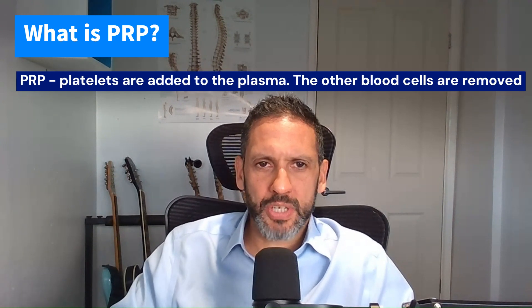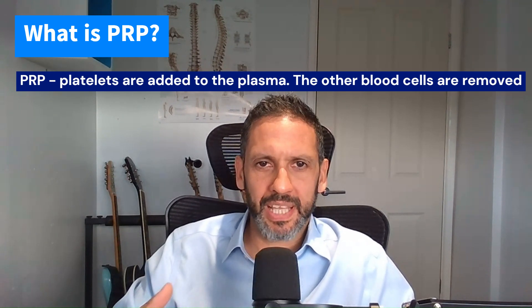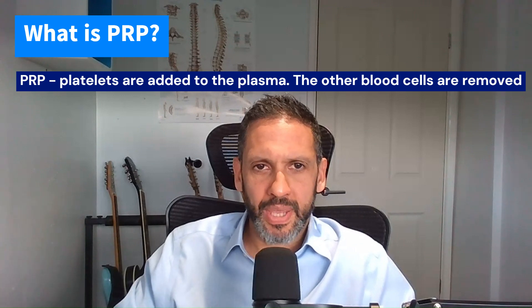Platelets are traditionally thought of as the cells that help form clots when we bleed, but they actually have other properties as well. In tissue repair, they have properties that help promote cell division, new cell growth, and regeneration. So platelet-rich plasma means you take the platelets and have them in the plasma, but remove all the other blood cells, so that liquid component is just rich and dense in those platelets.